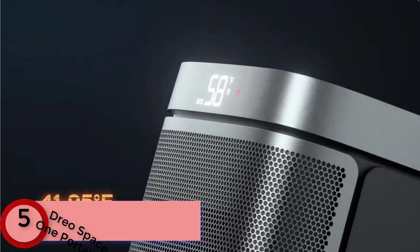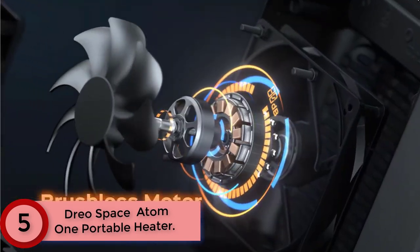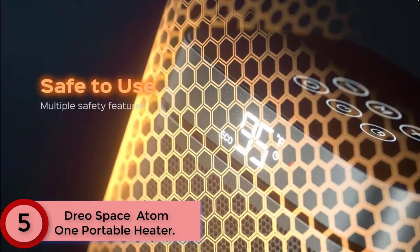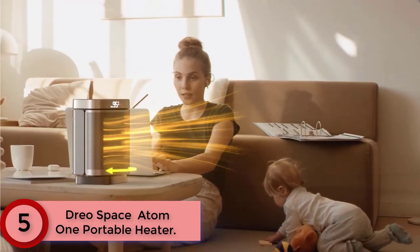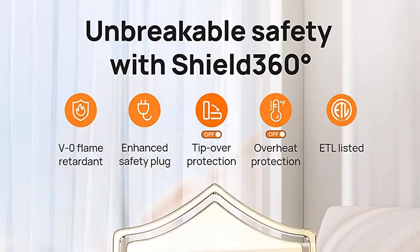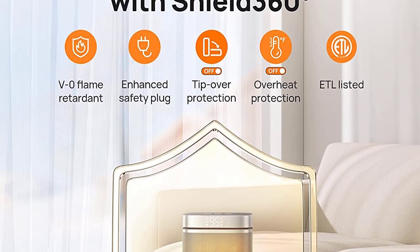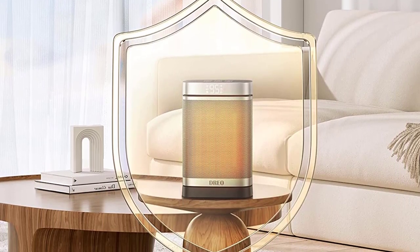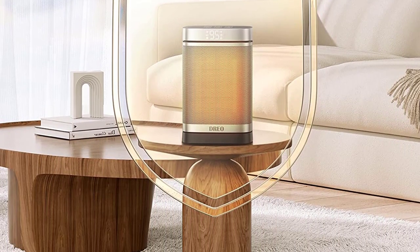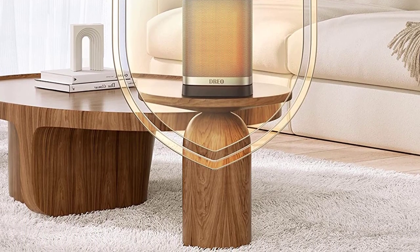Starting at Number 5: the Dreo Space Atom-1 Portable Heater. Powered by Dreo Hyperamics Technology, the Atom-1 Space Heater heats up more efficiently with up to 1500W working power, reaching your desired temperature immediately, letting you feel fast, balmy heat straight away. This portable heater is meant to sit by your feet on the floor, near your hands on a desk, or carry around indoors. Use the intuitive remote control to set up your heater the way you want, without leaving your comfort zone.